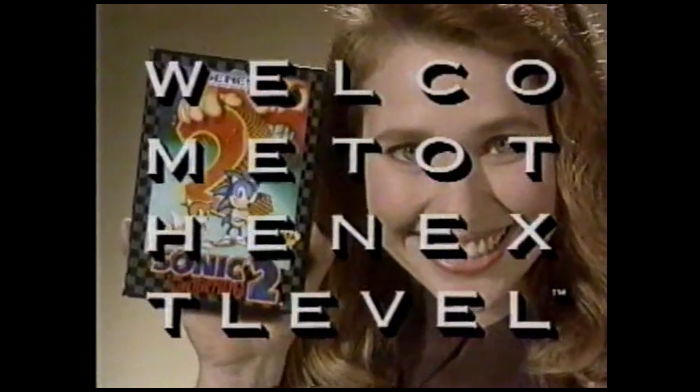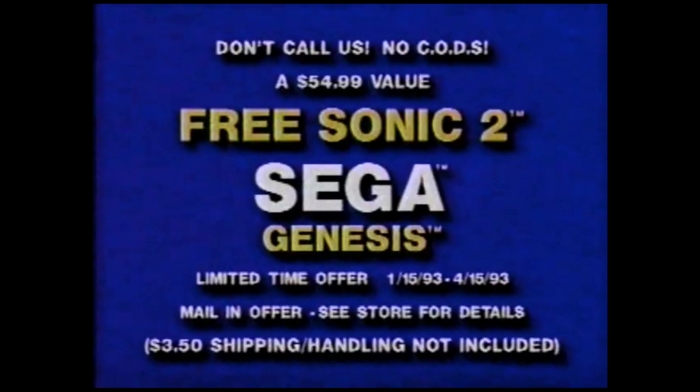And pets love it, too. Buy the Sega Genesis that comes with Sonic 1 and get Sonic 2 free. Act now. Wiener Dog Sweater, sold separately.